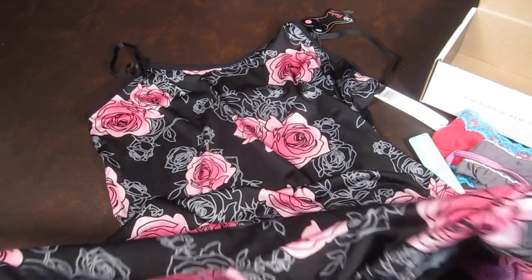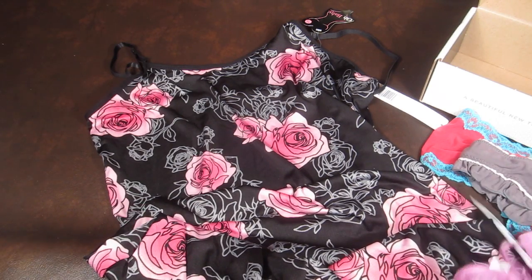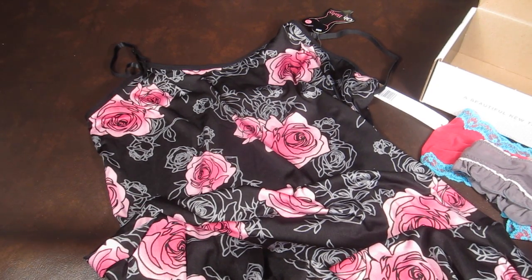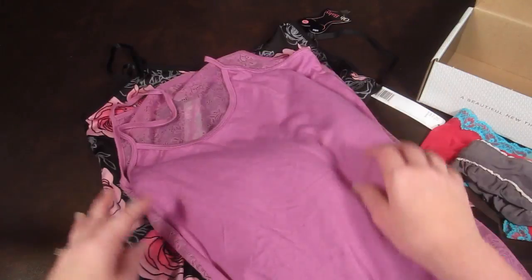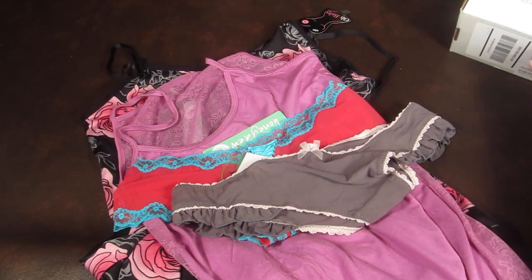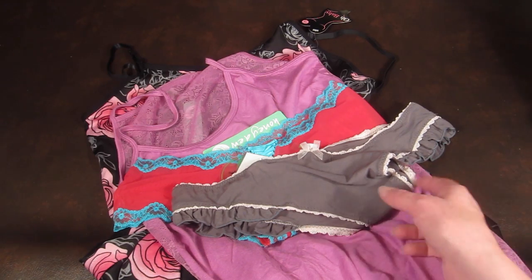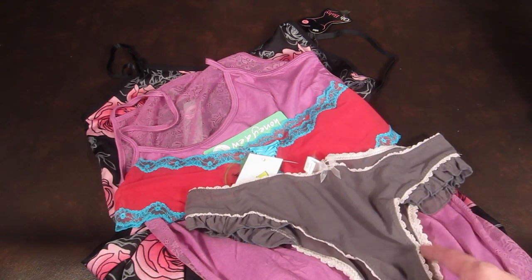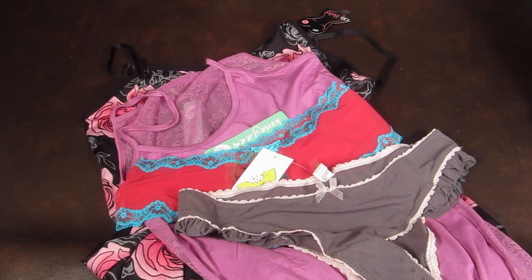I think chemise is just another word for nightgown — that's how I'm going to use it anyway. I love this box. I have been getting the makeup box forever and I love it, but the intimates box just really brings it to a whole other level. If you are interested in trying Wantable, you can click the link below — it is my referral link, but I would love it if you used it. Wantable is great.